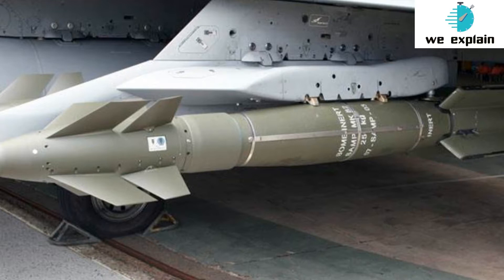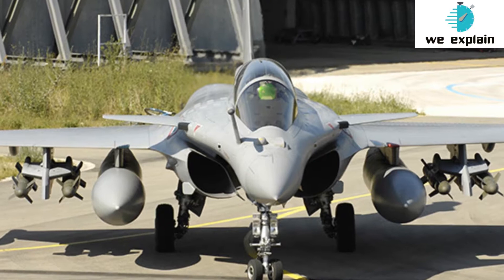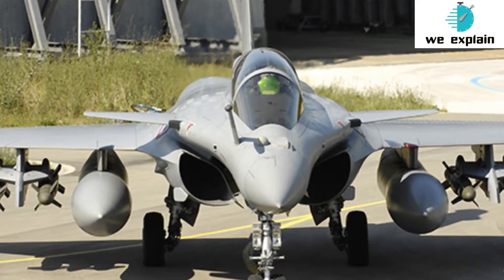Sources said it doesn't mean that the Spice has been replaced with the Hammer. The Israeli-made Spice 2000 was used by Mirage fighter aircraft during the Balakot strikes on terror camps in Pakistan last year. Both Spice and Hammer have different capabilities, but the former cannot be used immediately since it's not tested on the Rafale. Hammer — Highly Agile and Maneuverable Munition Extended Range — is a rocket-enabled air-to-ground precision missile with a range of 60 km, perfectly suited for high altitude.